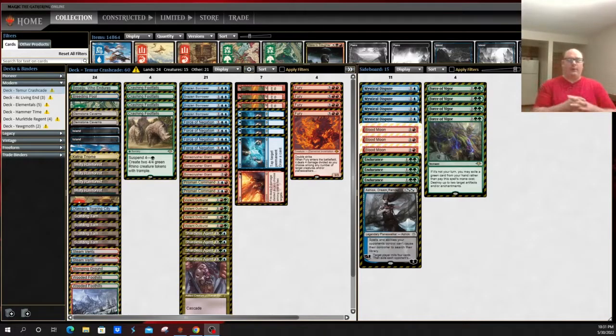Hey everybody, this is John for MTG Nexus coming at you with a top five Modern decks for the beginning of June 2022. This is about three or four weeks into Streets of New Capenna. As a reminder, if you do like Modern informative content please consider subscribing to the channel, giving us a thumbs up, and leaving a constructive comment down below. There hasn't been a lot of changes with the format — Streets of New Capenna did introduce a few cards that might be more playable, but none of them have had a particularly high impact on the format.